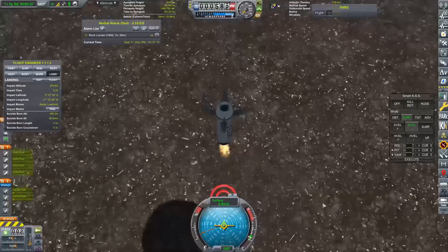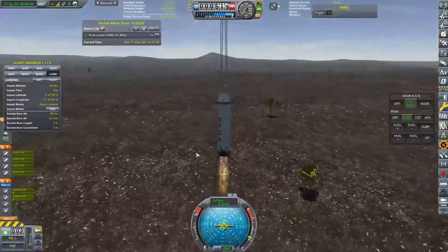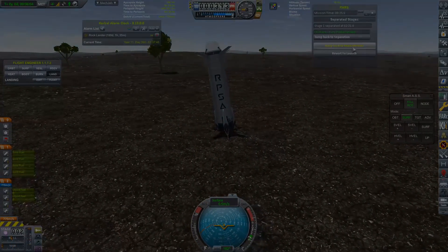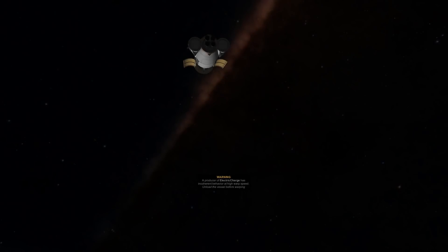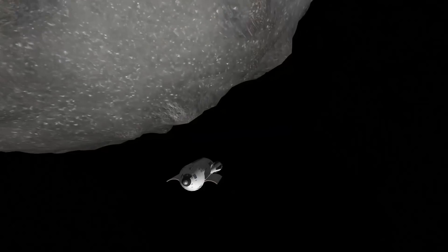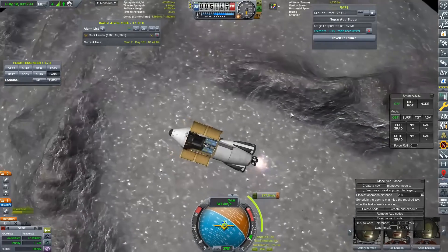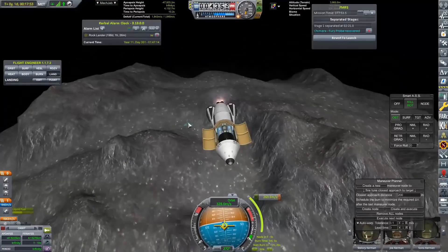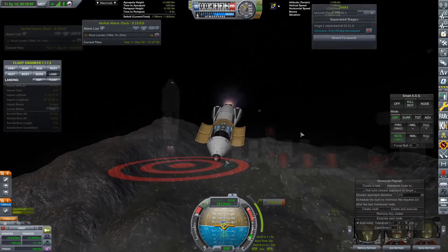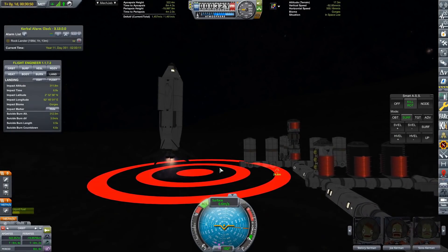Here we can see we are once again trying to be a reusable space program and recover our spent boosters, and we have safely brought that down on the surface of Road. With that done, it's time to follow the main mission as it makes its way over to Armstrong. It really doesn't take a long time to get to Armstrong - I think it's six hours or thereabouts, so it is very close to Road.